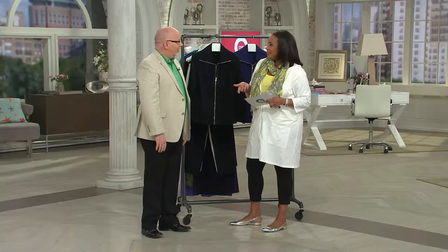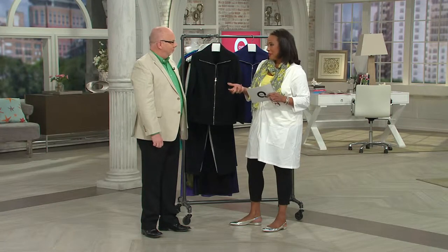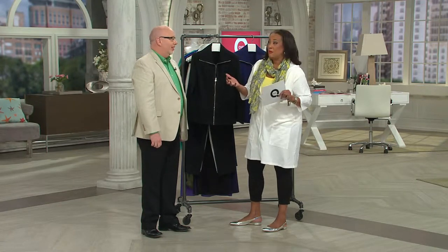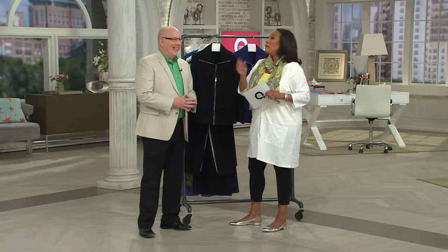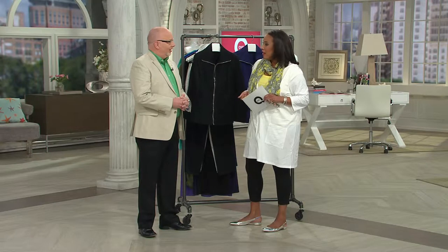Did you see those pictures? I have to tell you, Gary, I took them because I love the Denim & Company Beach line. The fact that we have a Today's Special Value from Denim & Company Beach makes me and the 60,000 people who already ordered happy. For many of those days while I was there, I wore my Denim & Company cover-up.